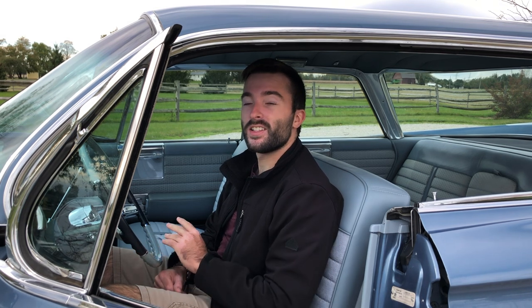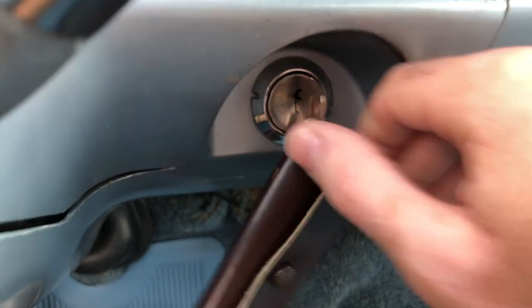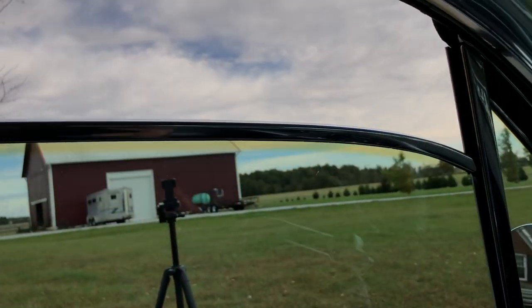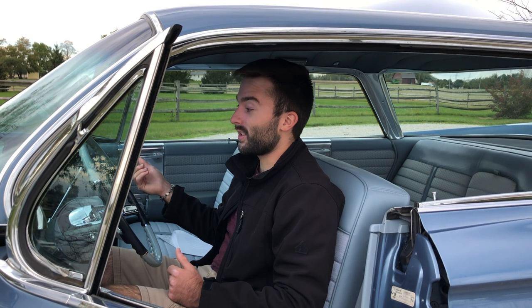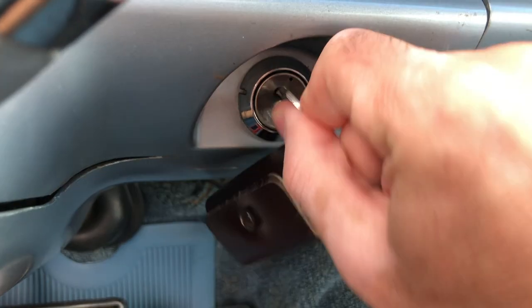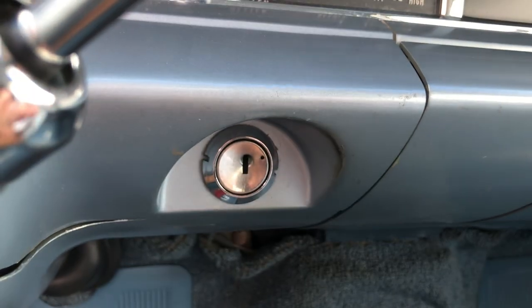Another strange quirk about this car: when you start it you turn the key normally, but when you go to turn it off, if you go all the way to the left position with the key, that's accessory mode — you can still use the lights, put the windows up and down. What's strange is that it's all the way on the left instead of in the middle, so when turning off the car you may accidentally go to accessory mode. The key does come out in accessory mode, so you might leave it on and come back later with a dead battery. You have to leave the key in the middle position to properly turn the car off.